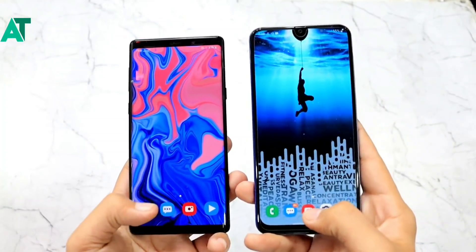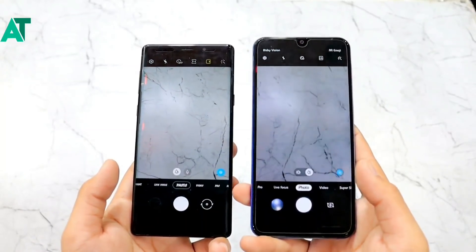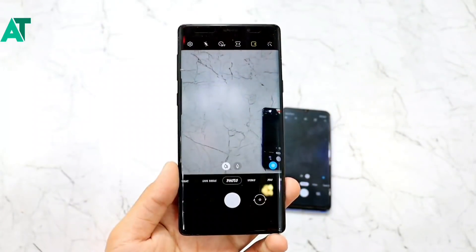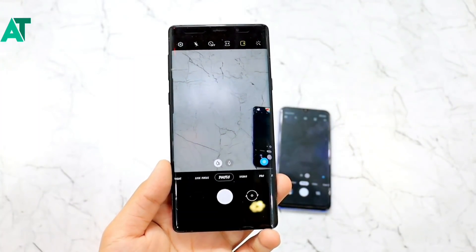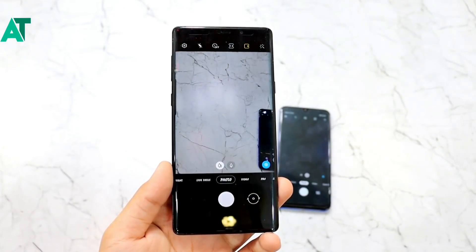In India, Android 10 or One UI 2 will also be released. The update will be released for Samsung Galaxy Note 9. And if the update comes to India, you will definitely get a notification. It will also be released for Samsung Galaxy A50, and there is a lot of battery improvement.